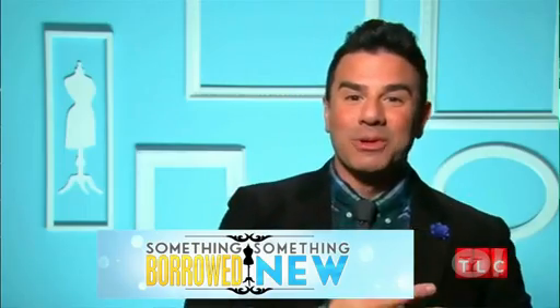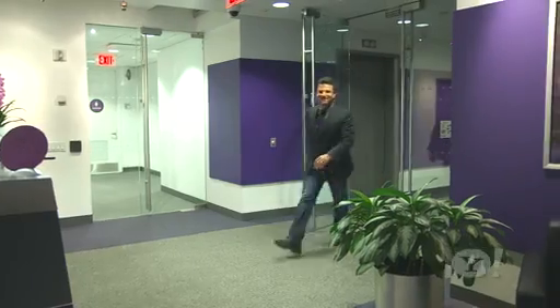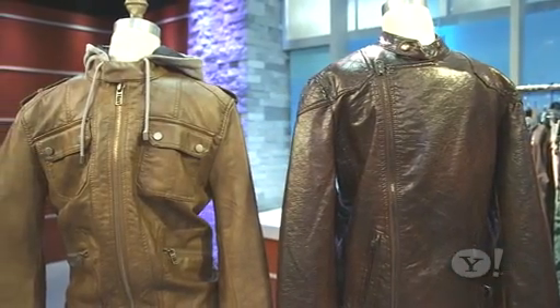We invited Sam Sabora, style expert and host of TLC's Something Borrowed, Something New, to our Yahoo Studios in New York for signs those inexpensive garments just scream cheap, plus how to pick out low-priced clothes with an upscale flair.